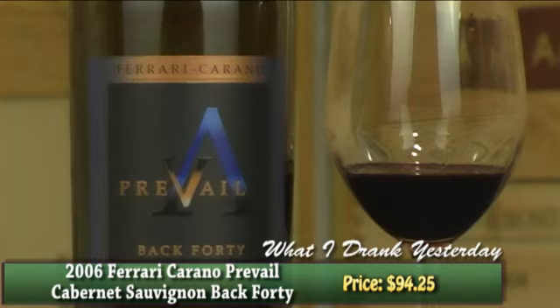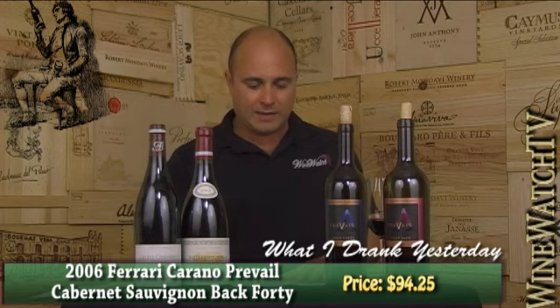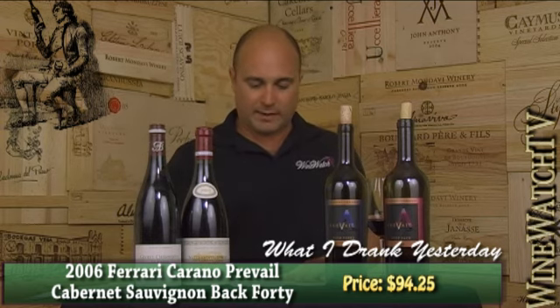The Prevail Back 40 is the other wine they make. The Back 40 is an Alexander Valley Cabernet Sauvignon — no Syrah in with this one. This is grapes from their 1,100-foot elevation vineyard on the backside of Ferrari Carano's Rock Rise Mountain in Alexander Valley. Only 1.5 tons per acre — and that's something you get naturally from that higher elevation, thus creating a much more concentrated wine. This wine was a bit of a shy flower on the nose and even on the palate.